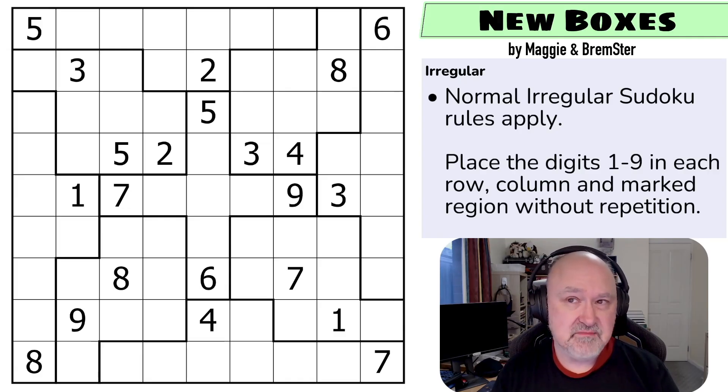Something Irregular is a pack of 12 puzzles using the same irregular grid, so as you learn the grid you can keep using the tricks you've learned. This is actually the ninth puzzle created for the pack, but we wanted to put it first because it teaches you the elements of how the grid works. It's an easy puzzle — welcome to New Boxes by Maggie and Bremster, the first puzzle in the pack.